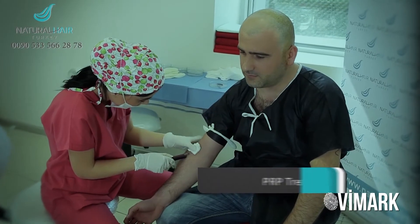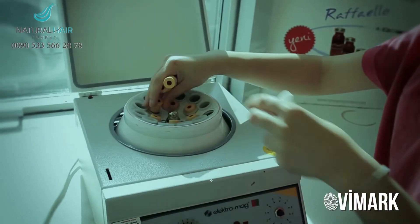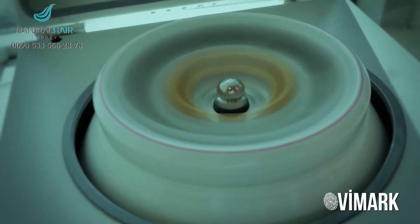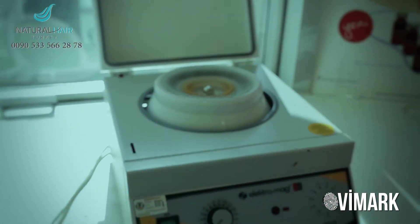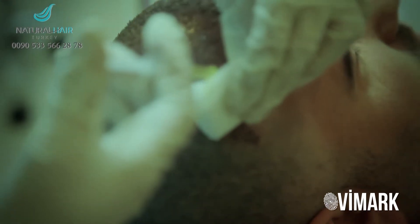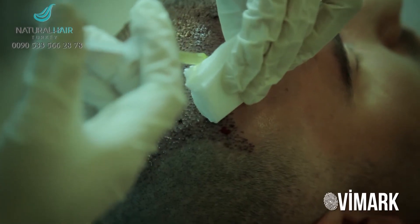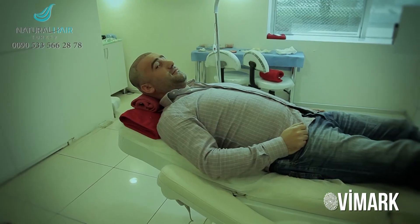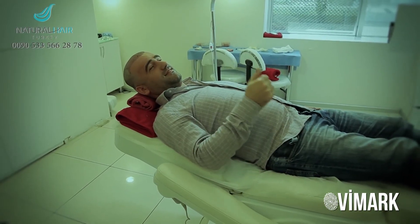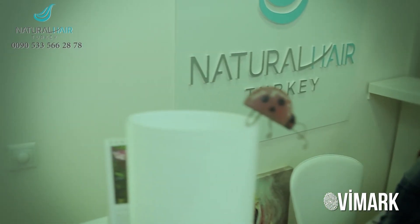We suggest that all our patients have at least 2 PRP sessions after the operation to protect the grafts and scalp. This also prevents the falling of old and weak hair. PRP is a non-surgical treatment — we take a sample of the patient's blood, apply some special processes, then inject it directly under the scalp.